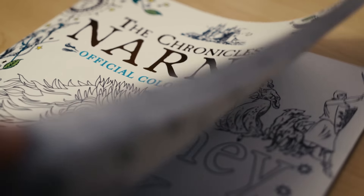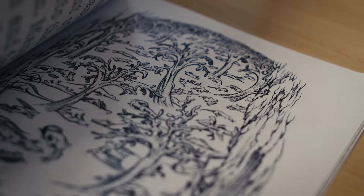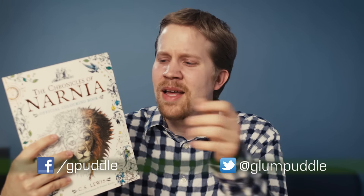With much nerdy excitement, I have with me the official Chronicles of Narnia coloring book. I got super excited about this when it was first announced, and I saw a lot of other fans did too. I guess because I'm a huge fan of Baines' artwork, and high-quality, high-detail scans of her artwork are not easy to come by.